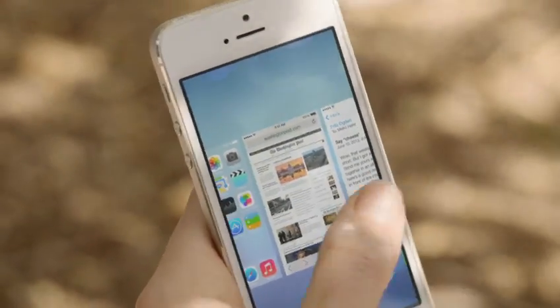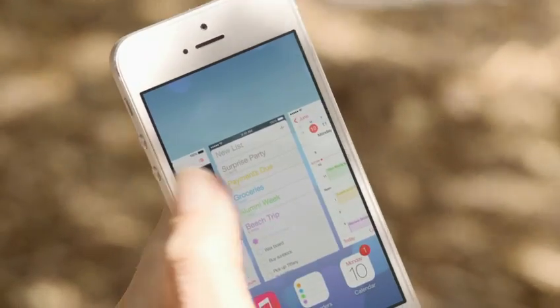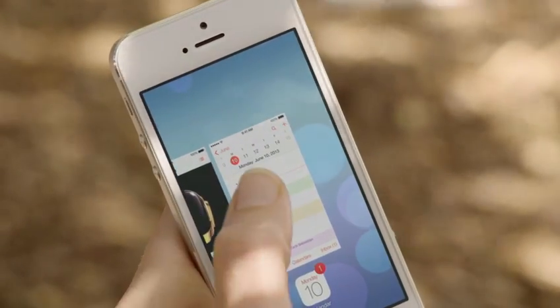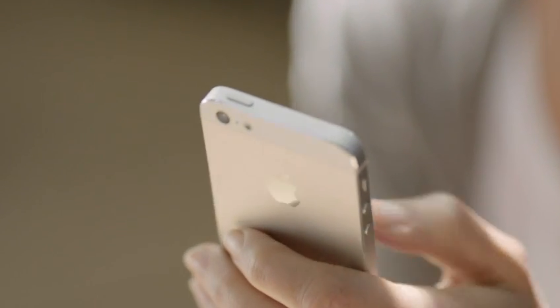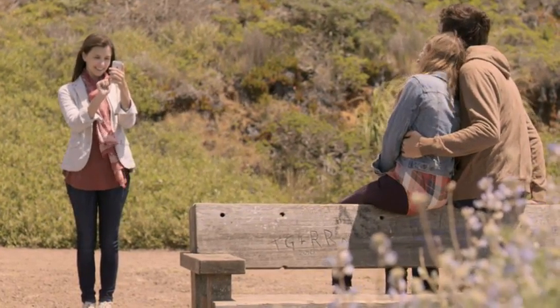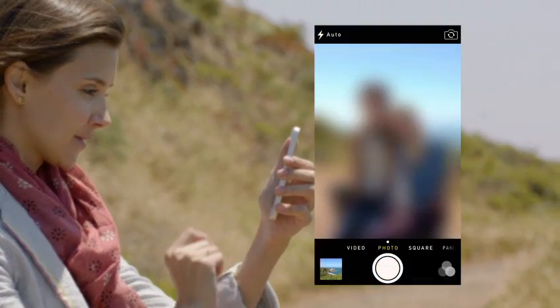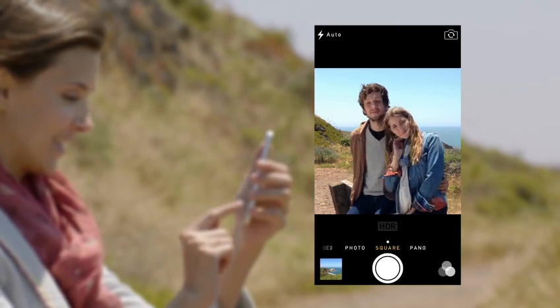Multitasking lets you jump from app to app much more intuitively. It actually pays attention to which apps you use most, and automatically keeps your content up to date in the background. The new camera app introduces a new level of ease and versatility. Now you can just swipe between modes, from video, to still, to square, while using a new palette of filters.